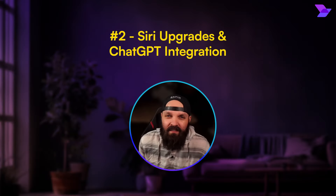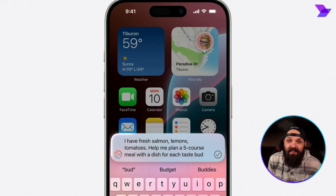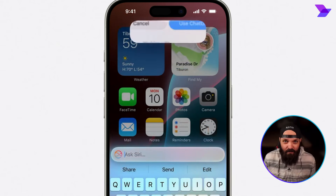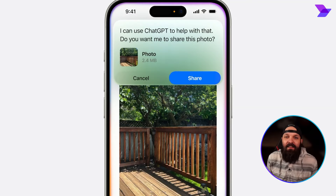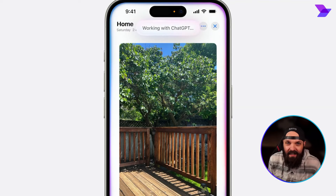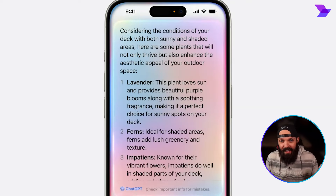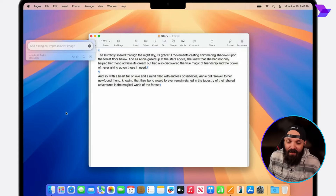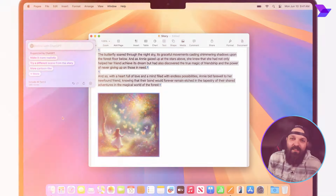Siri's let us down over the years, but Siri's getting a massive AI upgrade. It'll actually understand context now and can reference across all of your apps. Here's the real deal: Siri's getting full ChatGPT integration from OpenAI. You'll have this powerful AI assistant ready to answer any questions at all times right on your Apple devices — and for me, that's pretty mind-blowing. Maybe it's time to get an Apple device.